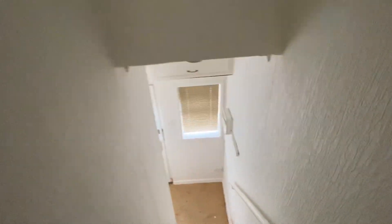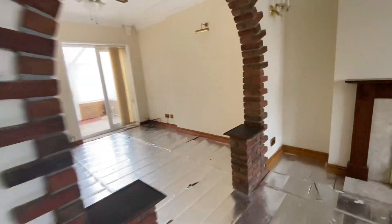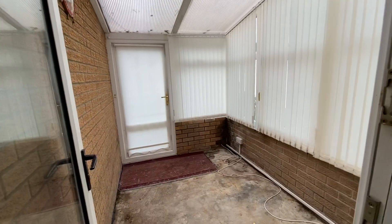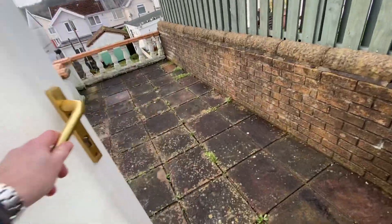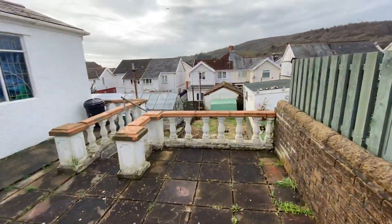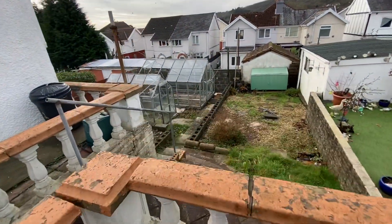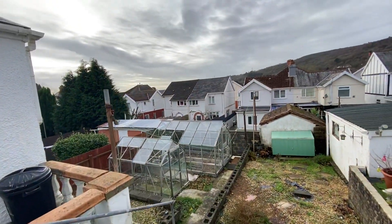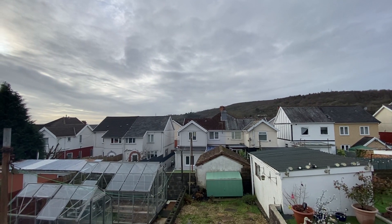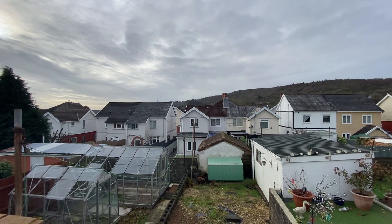Let's take you through now and show you the rear of the property. We have a little lean-to conservatory addition here, and then to the rear we have a nice patio area and the remainder of the garden. It's worth noting that the properties on this side of the road have a south-westerly facing garden, so you're going to get the sun in the afternoon and evening, which is when you'd want it.